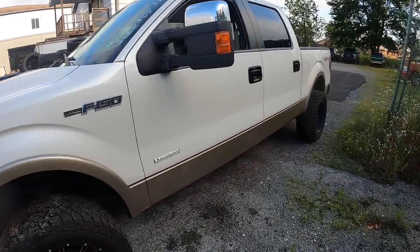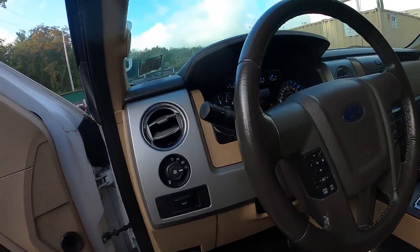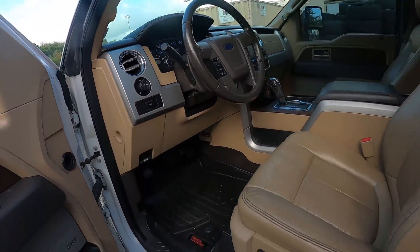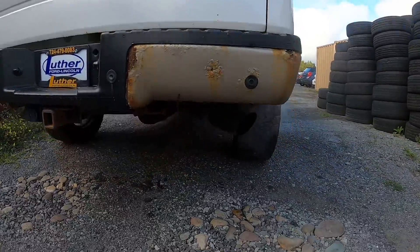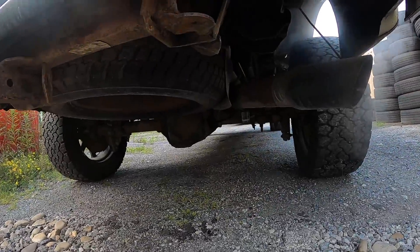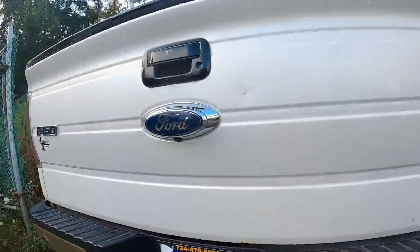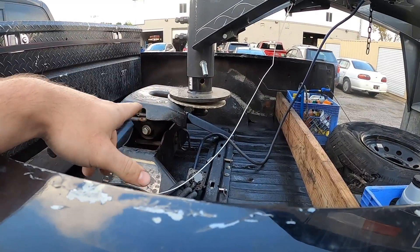Smells like she needs a head gasket — hard to say. Nice and warm on the inside. Smelled very cool and damp when I started it. She is really pretty rotted, I think, but let's get her loaded up.